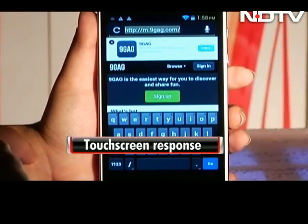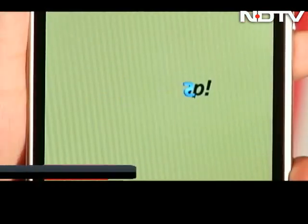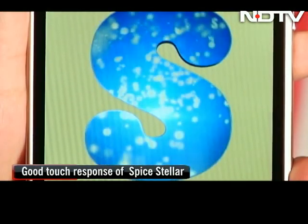It's a huge screen and you don't want to struggle and swipe all day. Thus you need great touchscreen response. The Spice phone took top honors here, with all others close behind.